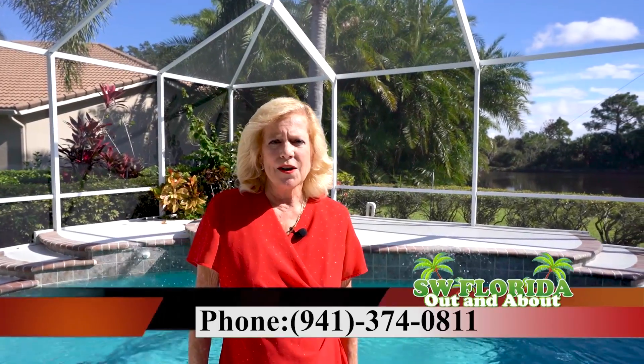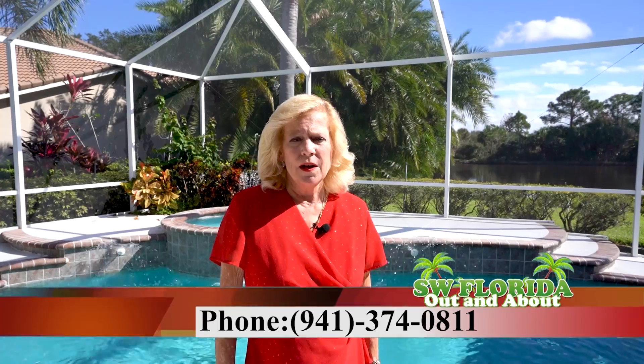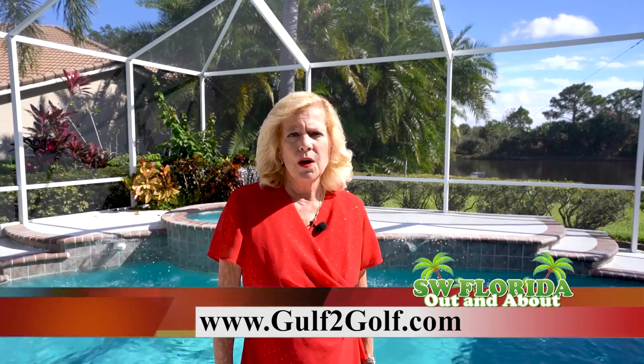Thanks again for viewing the home today at 8869 Bloomfield Boulevard. We appreciate you viewing today. This home can be seen anytime by calling me, Peggy Wellman, with Michael Saunders at 941-374-0811. You can also view it on our website at www.golfgolf.com.